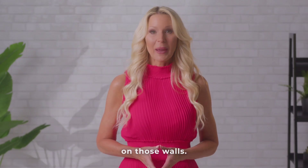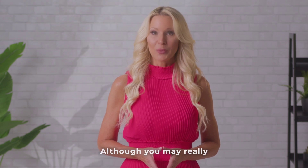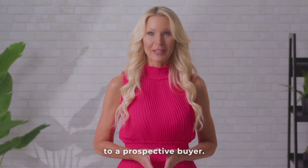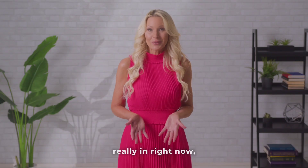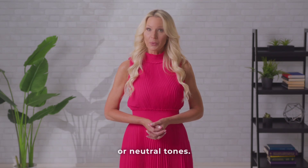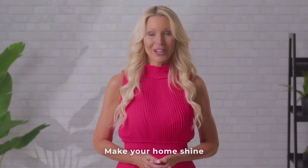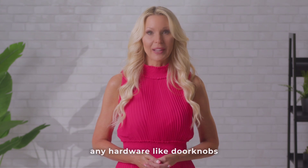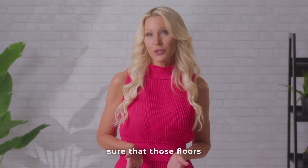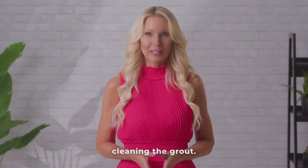Number three, fresh paint on those walls. Although you may really like that purple kitchen, it may make your kitchen look like a cave to a prospective buyer. Even though gray tones are really in right now, studies show that buyers prefer white walls or neutral tones. Make your home shine by polishing any hardware like doorknobs or handles on your cabinets and making sure that those floors shine by deep cleaning the grout.